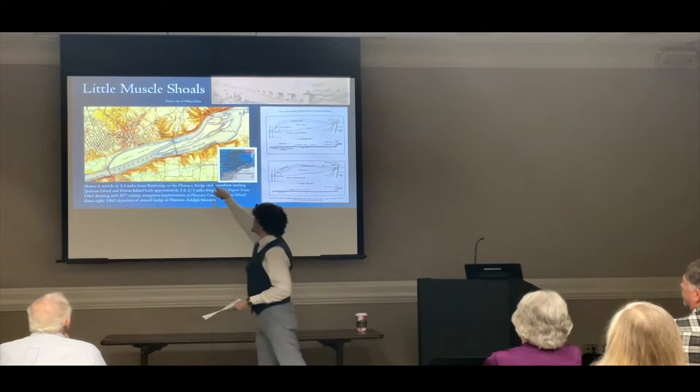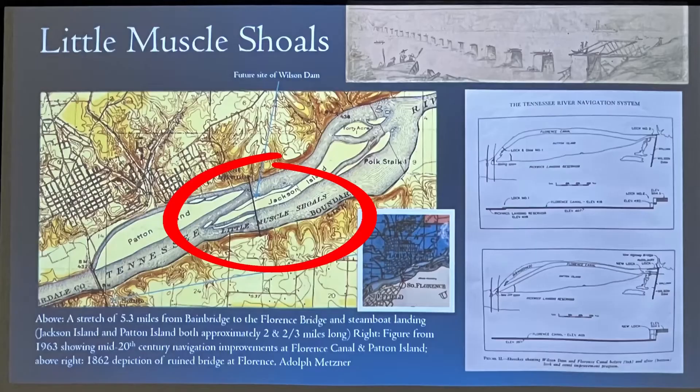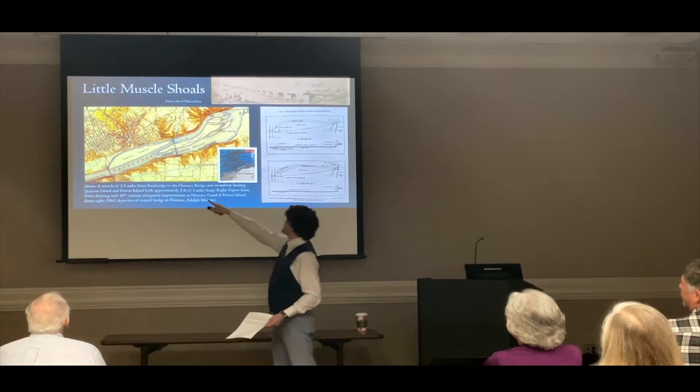I did my best to indicate the future site of Wilson Dam, which crosses over the foot of Jackson Island. I looked at the angle and the topography with a magnifying glass — that's about where Wilson Dam is today. Also of curiosity, across the river bridge on the south bank of the Tennessee River was a post office in a settlement called South Florence.